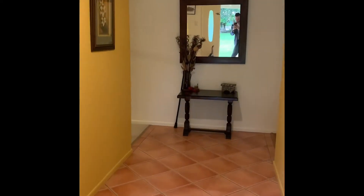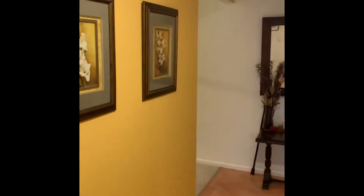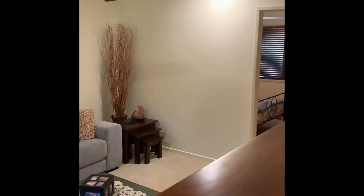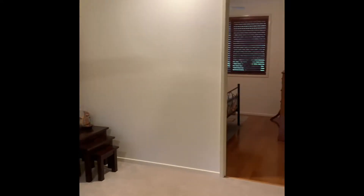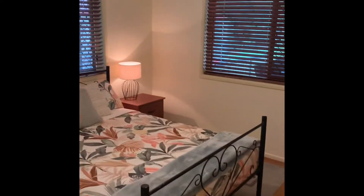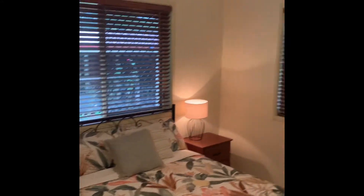As we move through to the foyer part of the home, on the left-hand side we have the main lounge room, which is supported by a fan. That continues on to one of the four bedrooms, which has timber laminate flooring, timber blinds, and a fan as well.